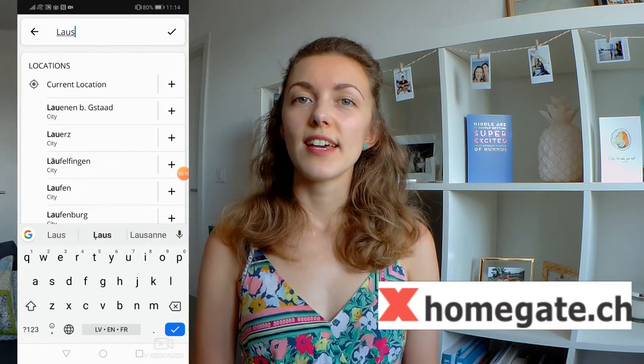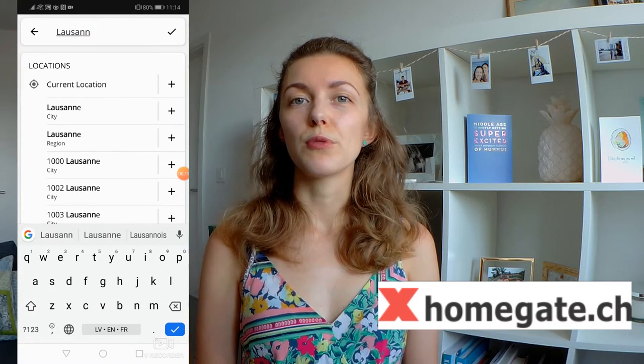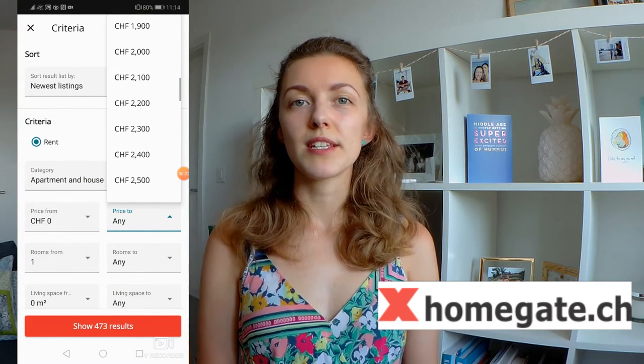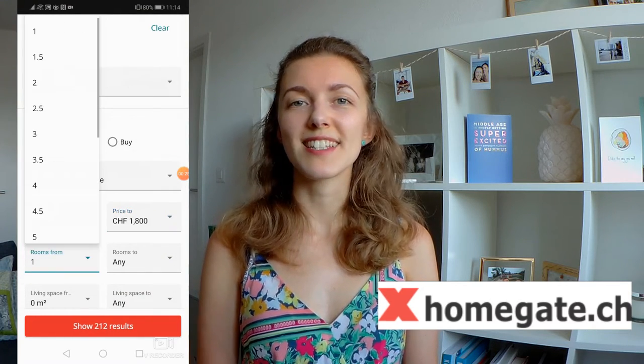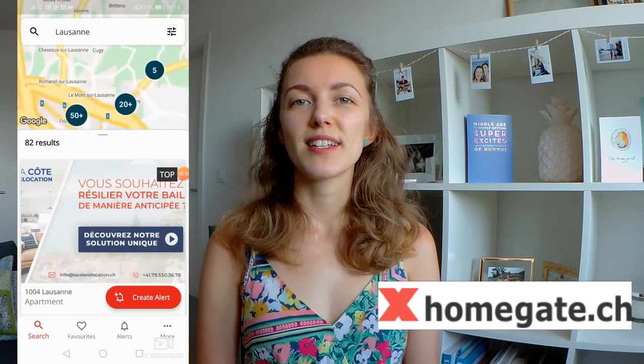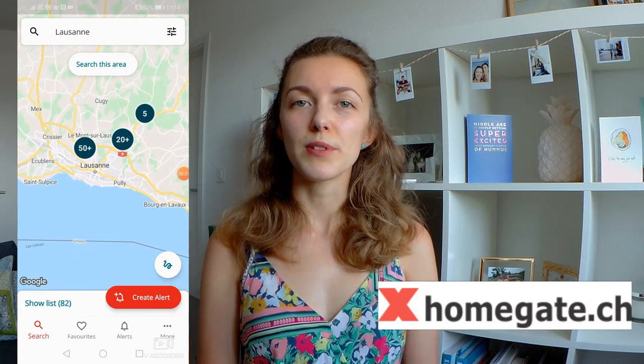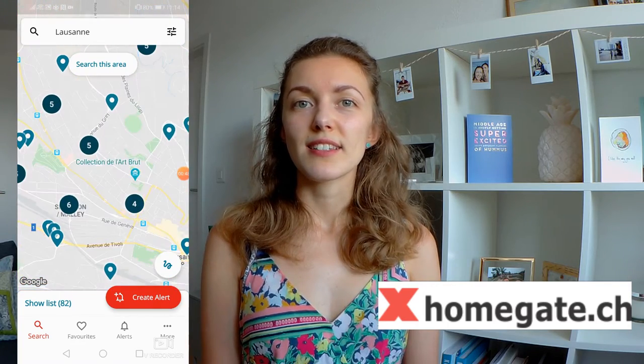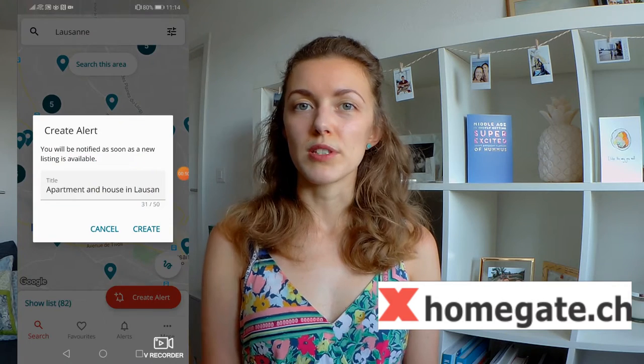The one I would recommend is called Homegate. The benefit of Homegate is that they not only have a website, they also have an app for your phone. I found the app very, very handy because you can search specifically for what you're looking for in the area you're looking for. You can set various parameters, save your searches, and set up notifications, which means that every time a new property comes up matching your search, you'll get a notification. That's the main one I would recommend of all the ones mentioned.